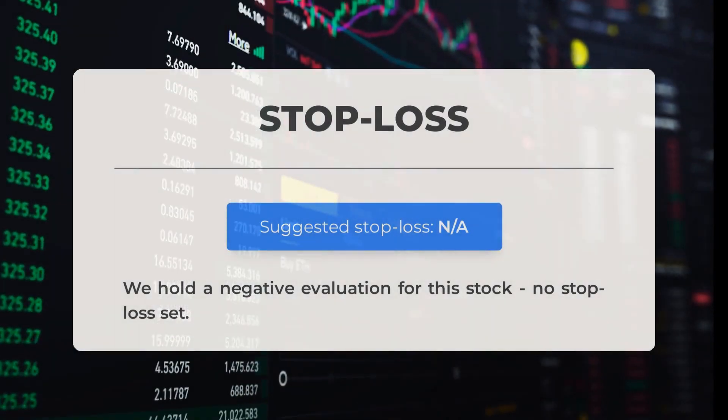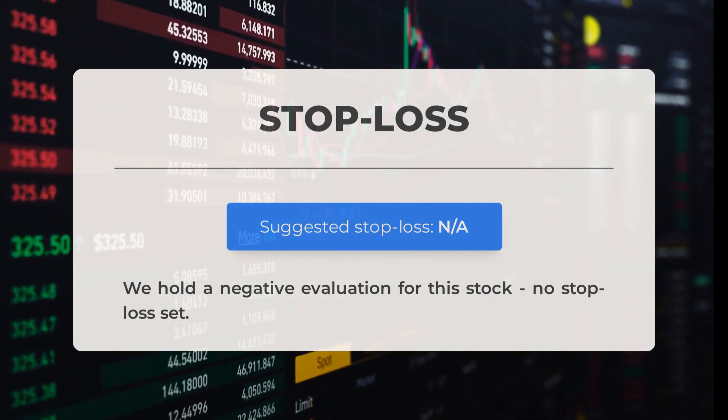We are giving a negative evaluation for this stock, and it's important to note that no stop loss has been set.